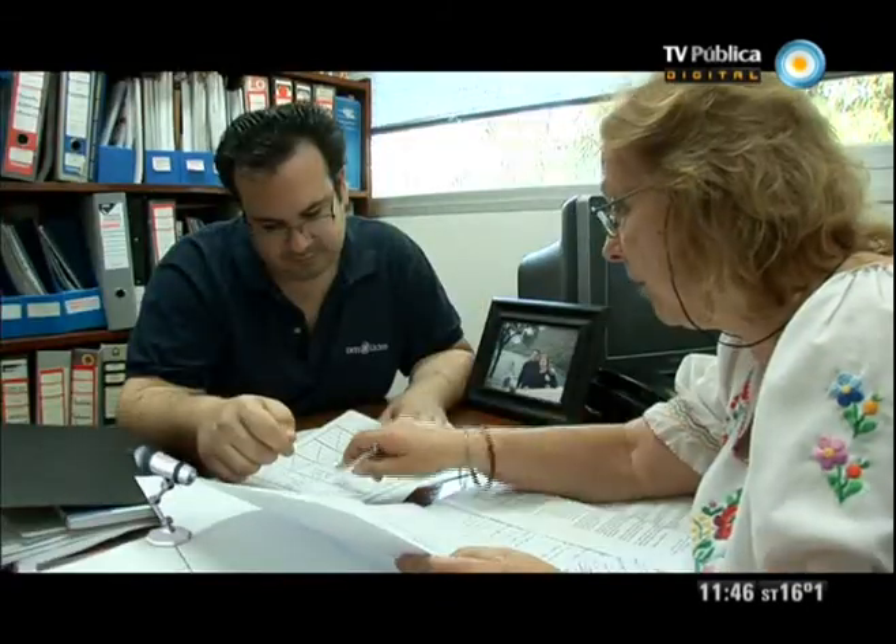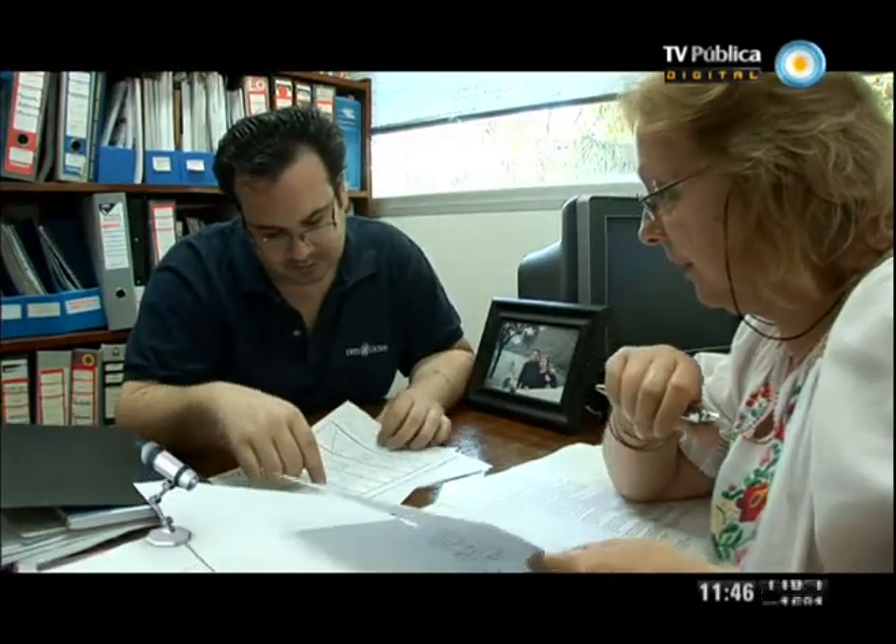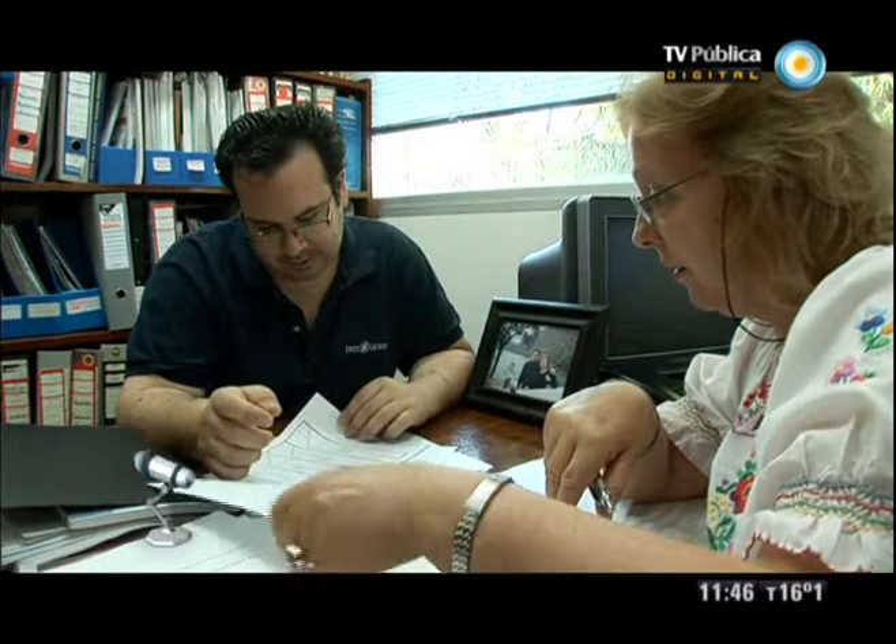En este momento nosotros estamos en un proyecto, en una idea de brindar cursos de capacitación a paneles o a personas no videntes que quieran formar parte de paneles. Yo me siento muy feliz con haber realizado este proyecto. Desde el inicio siempre creí que era posible. Tuve muchas dificultades y también recibí mucho apoyo.